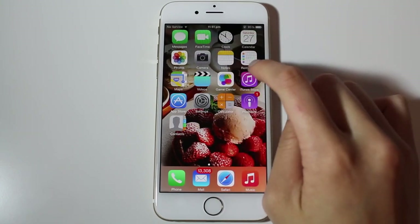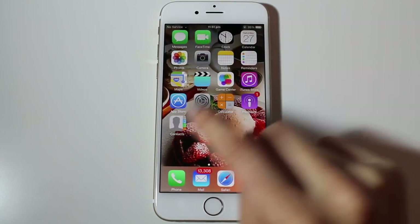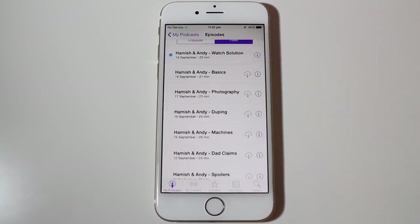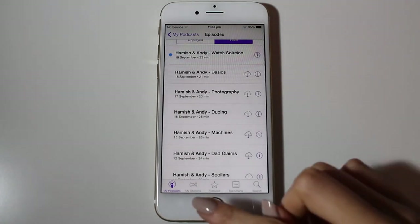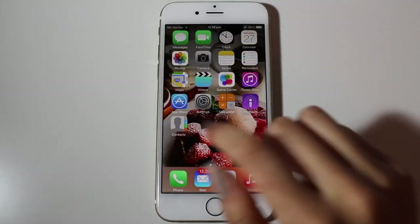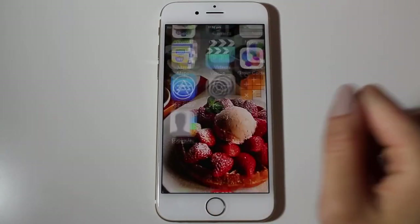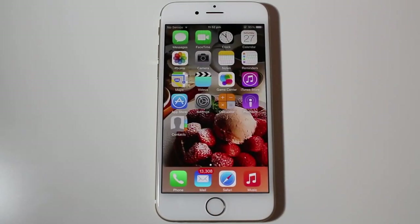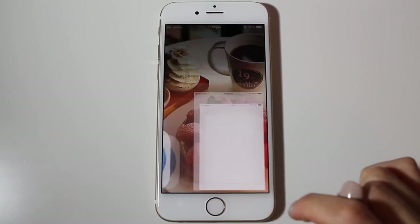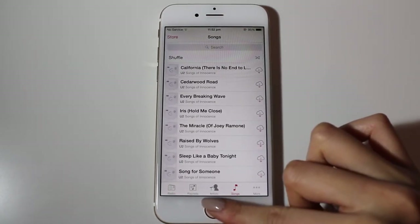You have notes, reminders, maps, videos which I don't use, game center, iTunes Store, App Store, your settings, calculator, and podcasts. I listen to Hamish and Andy — I like listening to them when I'm cleaning. It's just so funny. Then I have contacts at the bottom — just my contacts. At the bottom dock you can only have four apps, so I have phone, Mailbox, Safari, and Music. I haven't put any music on it aside from a few YouTube songs.